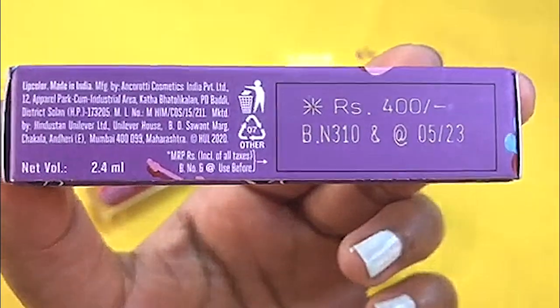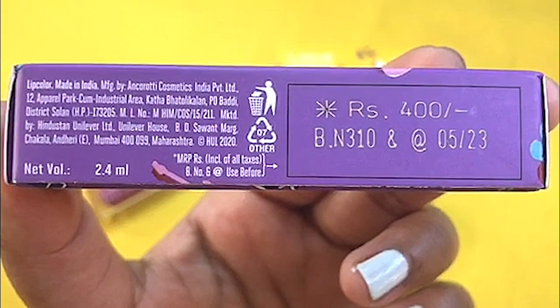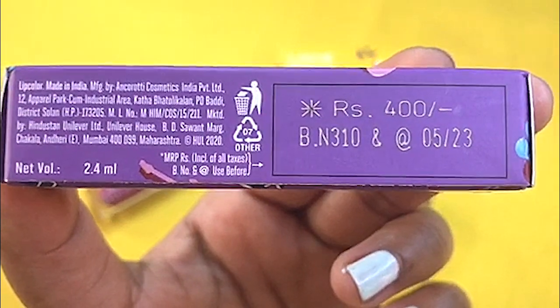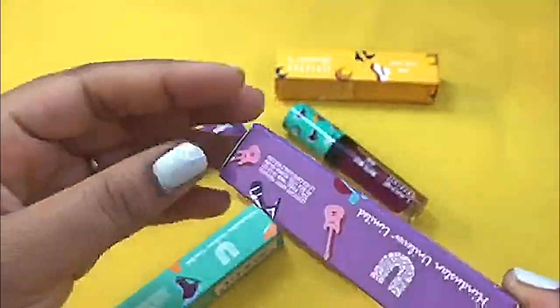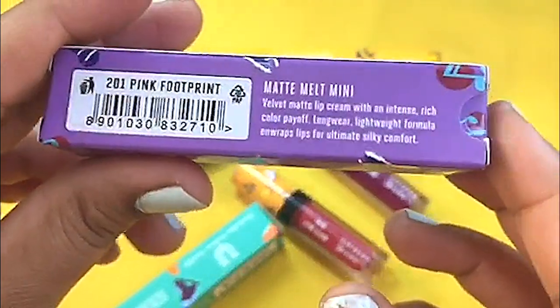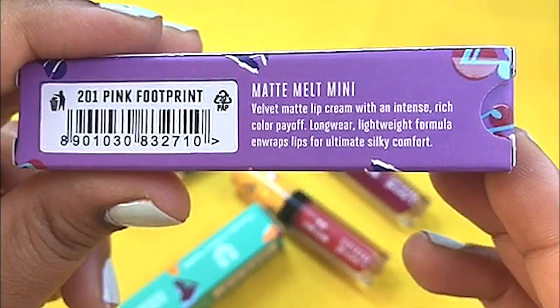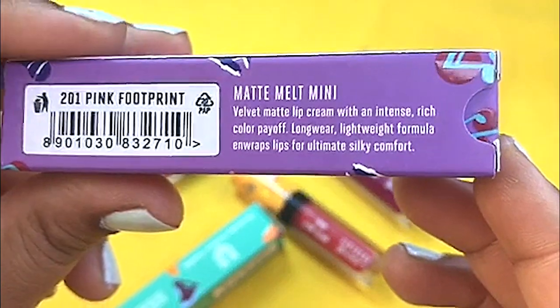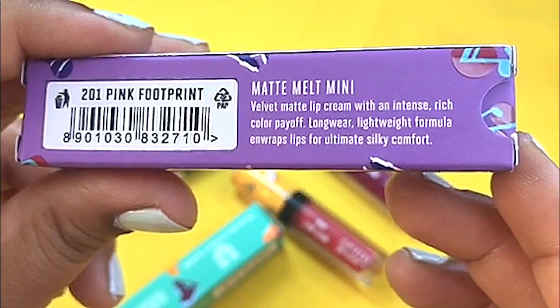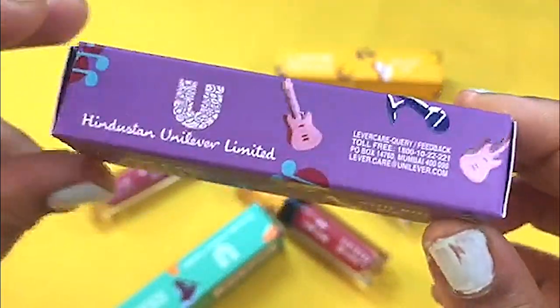The price of a single lipstick is rupees 400 and you get a total quantity of 2.4 ml. The shelf life is 2.5 years, so you have a lot of quantity and very good shelf life. They claim it has a velvety matte lip cream with intense rich color payoff, long wear, lightweight formula, and entrapped lips for ultimate silky comfort.